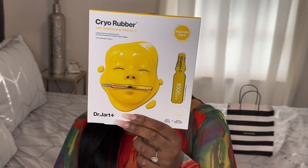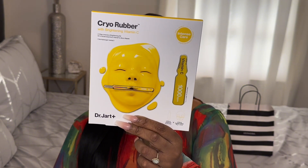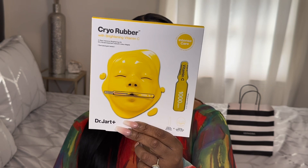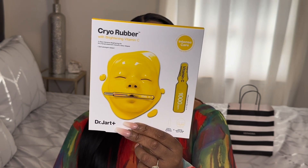The next item I picked up was the Dr. Jart+ Cryo Rubber mask with brightening vitamin C. This mask helps with brightening, tones the face, and boosts the absorption of vitamin C.